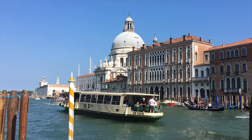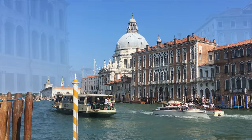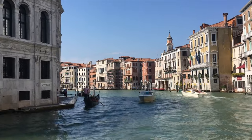One of the easiest and cheapest ways of getting around Venice is to use the Vaporetto, the water bus. In a city where most of the roads are on the water, the buses also have their home here.